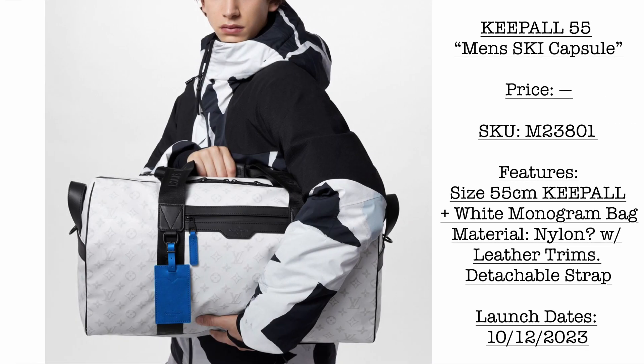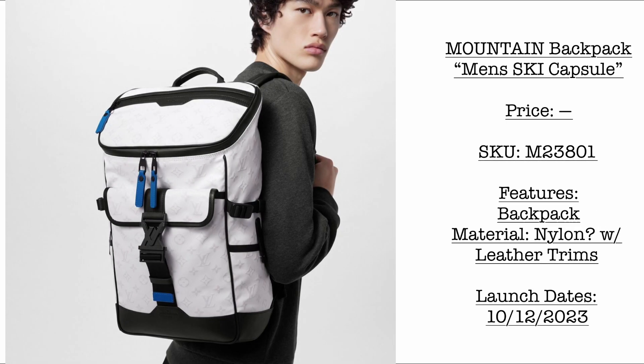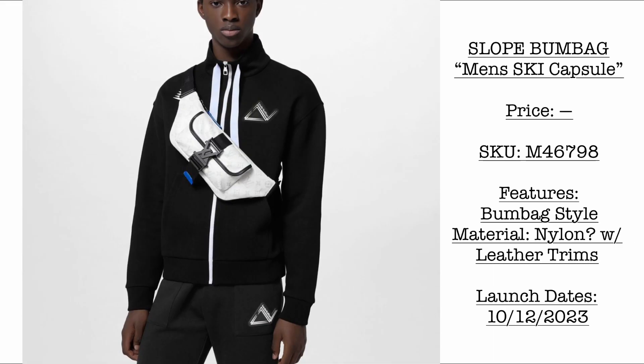Then we have a new collection launching October 12. If you're fond of skiing, check out the Men's Ski Capsule Collection 2023. First we have the Keepall 55 — kindly stay tuned for the price, but SKU is here. I'm guessing the main material is nylon, since this is an outdoor backpack specially made for skiing — it has to be hardy against water and snow. But we can see it comes with leather trims. Then we have the very beautiful Slope Bum Bag. If you like a bum bag for your ski holiday, you may want to check this out. SKU is provided. Kindly stay tuned for more info.